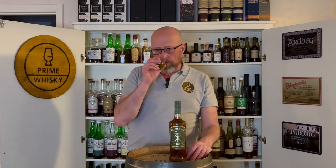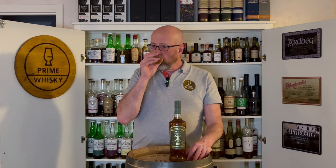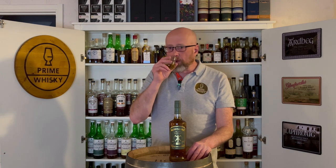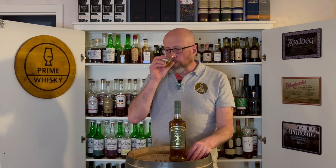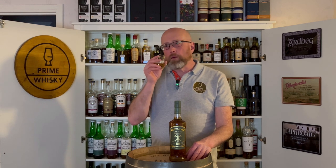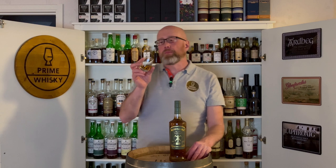Oh, a beautiful peach smoke — it's the first thing that comes to you. Fruitiness: peaches, lemon. Some iodine. A little bit of floral note as well. But the main character, I would say, is the peach smoke — not overwhelming. Fruitiness like peaches and lemon, and some iodine as well.